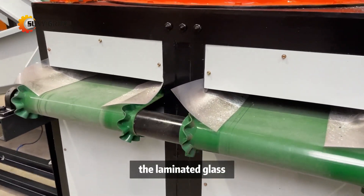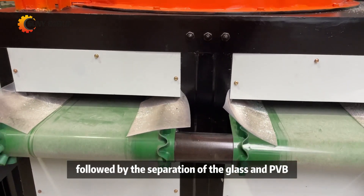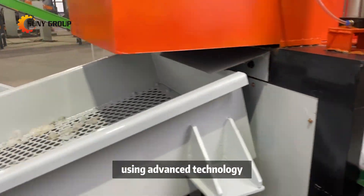The process begins with pre-crushing of the laminated glass, followed by the separation of the glass and PVB using advanced technology.